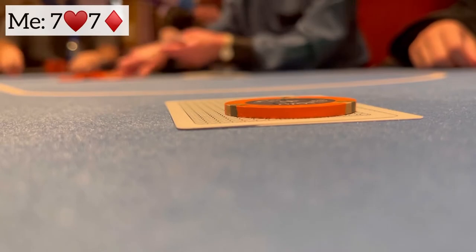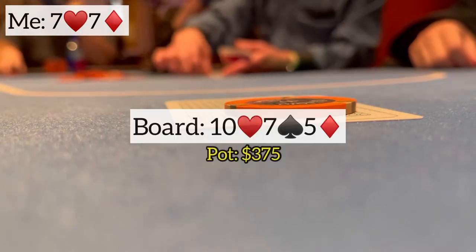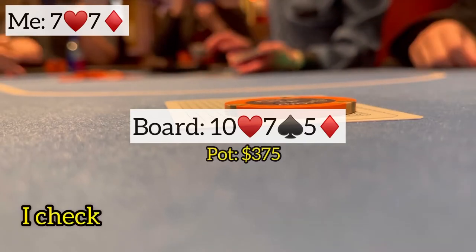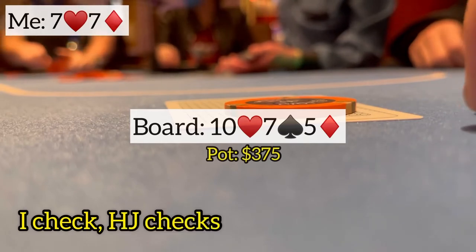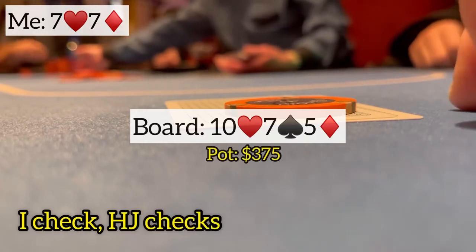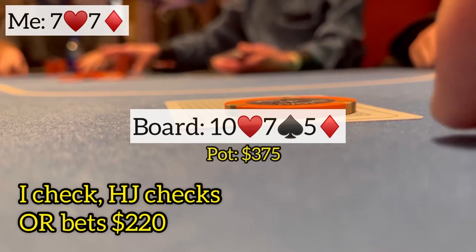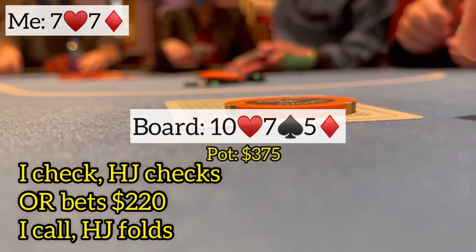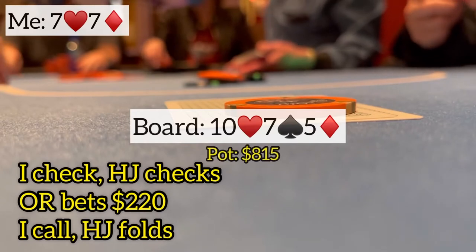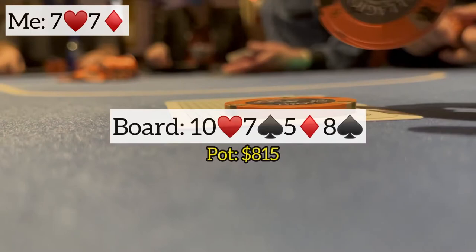The hijack calls as well — three ways to a flop of 10-7-5 rainbow. This time I check because they saw how I played the quads leading right out with a bet. Next player checks. The original raiser fires out a bet of $220. Middle set here on a rainbow board — there are some straight draws out there but no flush draws to worry about. So I decide to flat here, hoping to bring in the other opponent. He does make the laydown, and we go heads up to an eight of spades on the turn.